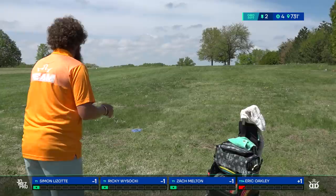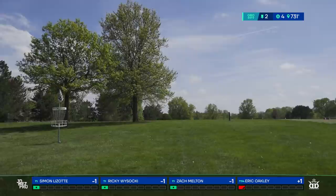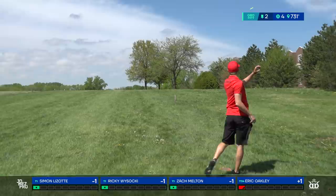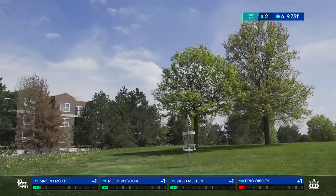A little squeak on the disc from Melton — probably a foot fault if I had to guess, but I'm not on the card so I didn't call it. New rule for 2020: no squeaks allowed. No foot squeaks — courtesy violation.